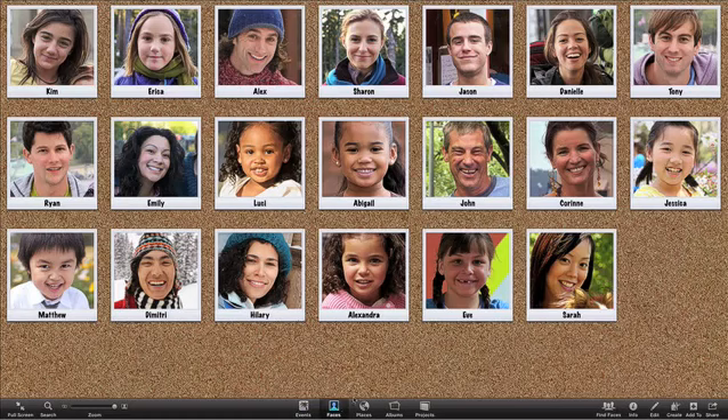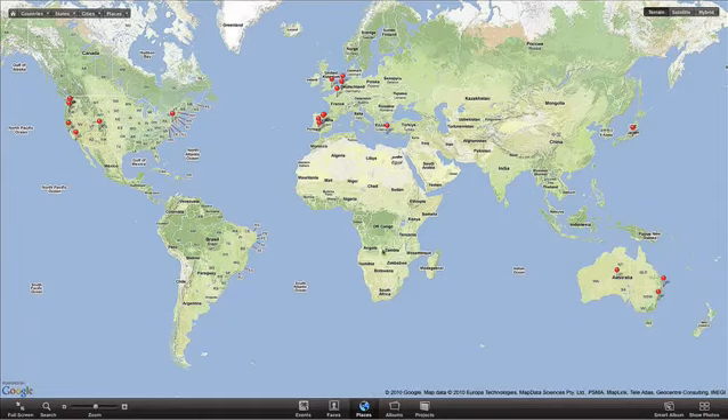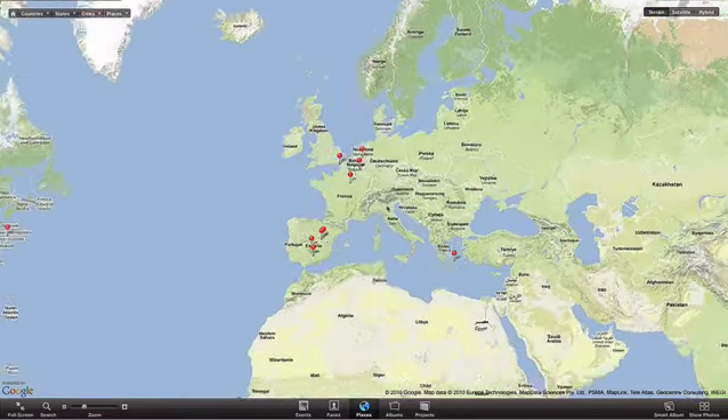Click Faces, and you'll see all the people you've named in your photos, spread out on the corkboard, or see sprawling edge-to-edge maps in Places, showing where your photos were taken.